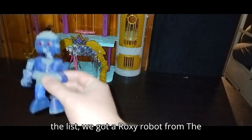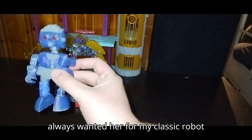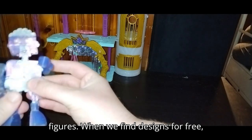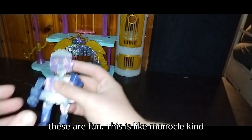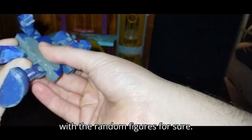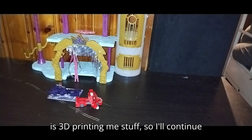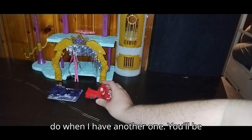Next on the list, we got Roxy the robot from the Jetsons. I have always wanted her for my classic robot collection. This is a 3D printed figure — we're doing 3D printed action figures when we find designs for free, and we'll try to do more of these. It's got a Bonacal-kind-of design almost. My sister's boyfriend is 3D printing me stuff, so I'll continue to find more 3D printed designs. I'll be sure to let you know when I have another one.